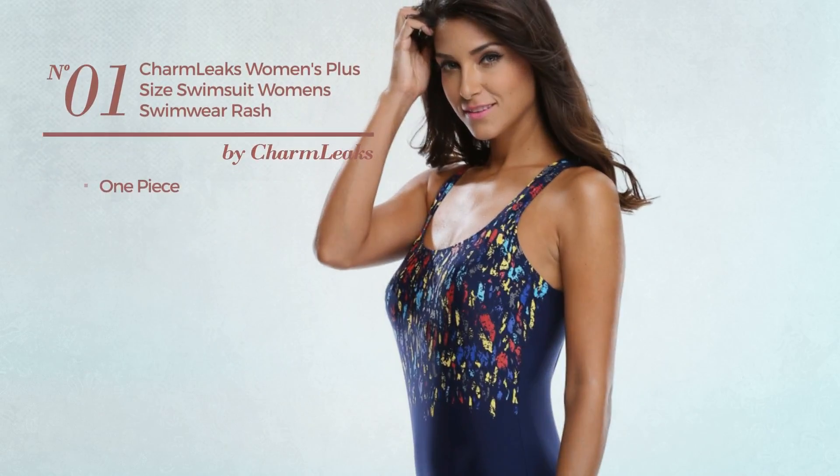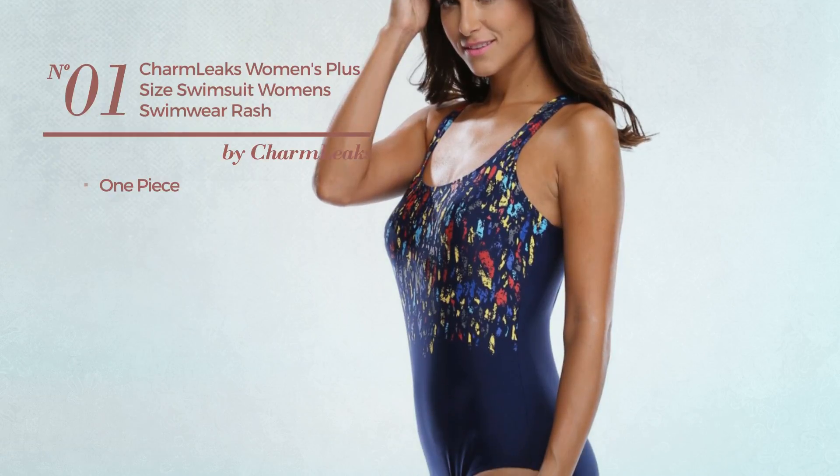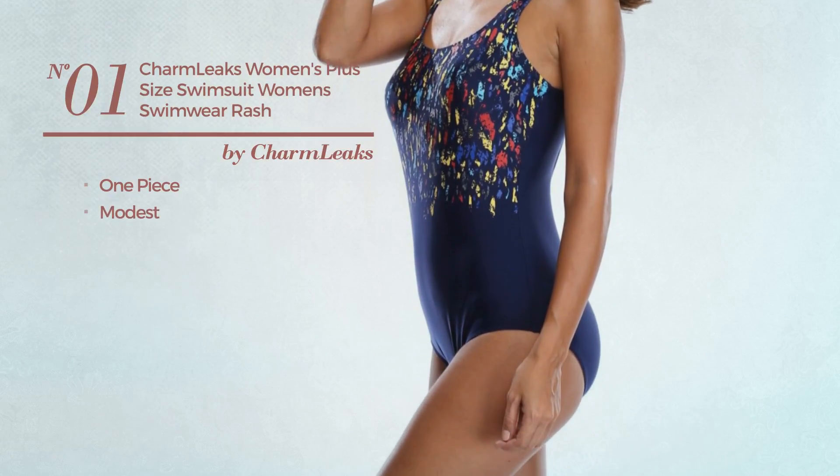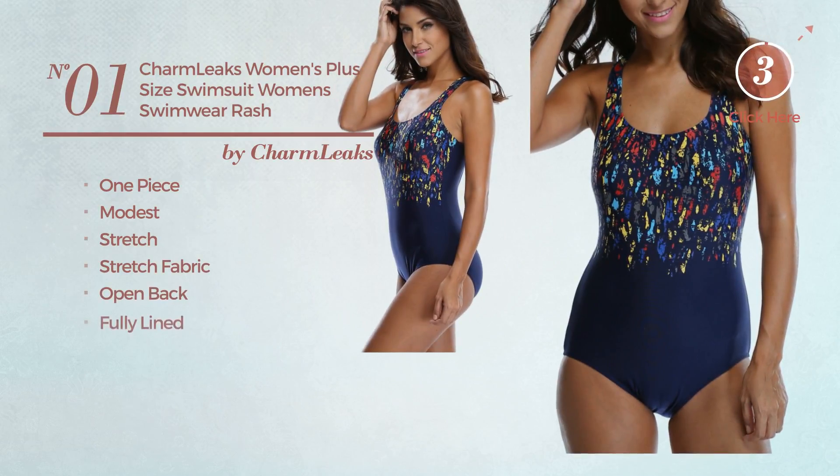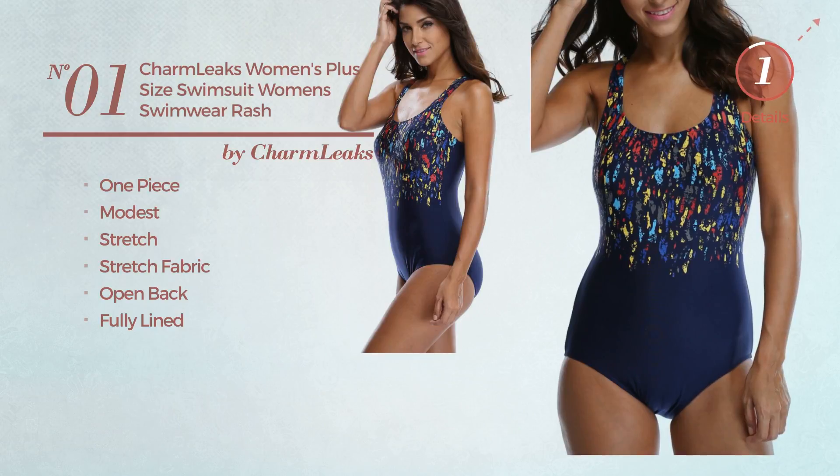Number 1, a one-piece swimsuit. Featuring a modest design, produced with stretch fabric. This swimsuit includes open back and fully lined. Available in two other colors.